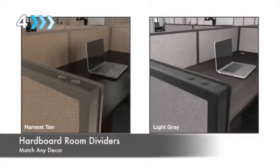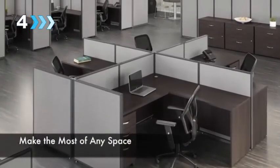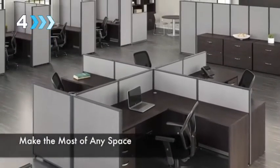These hardboard room dividers are surrounded by a sturdy frame and come with your choice of harvest tan or light gray fabric covering to match any decor. Make the most out of any space with BBF's commercial quality Pro Panels Office Partitions.